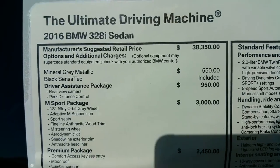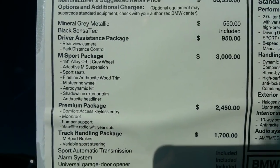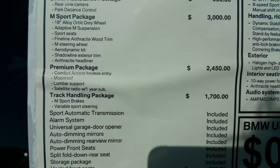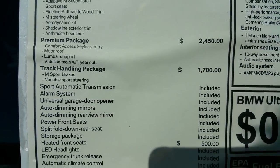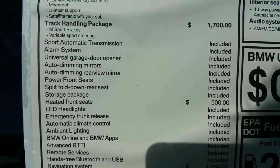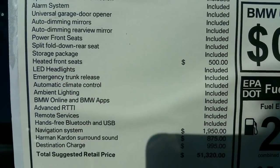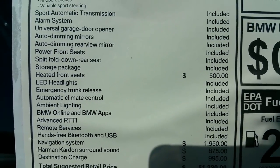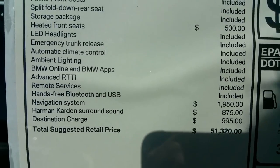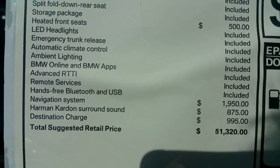Let's go ahead and go over the sticker here. I'll just go down the packages — you can see the differences. The track handling package is really cool because of the adaptive suspension they put in the car, the speed-variable steering, which is really nice. In tight canyons you can get 25% less lock-to-lock with that M Sport speed-variable sport steering.